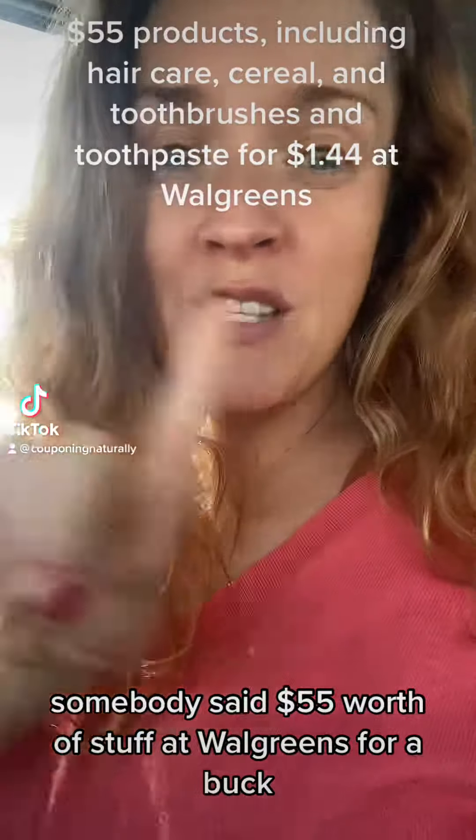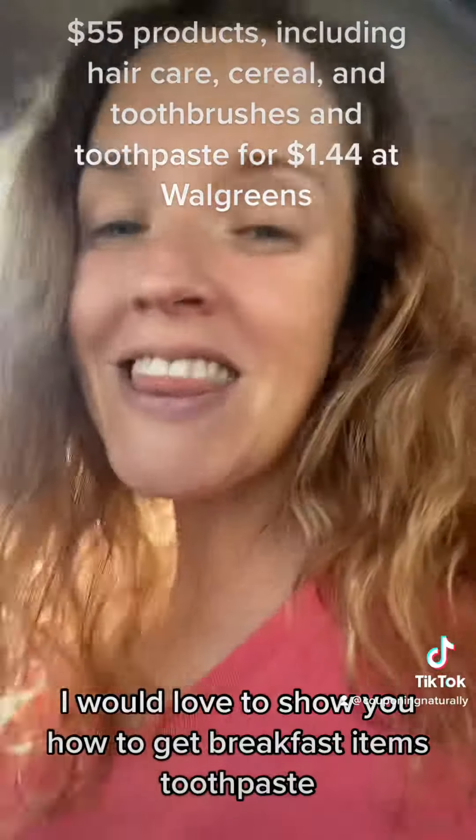Somebody said $55 worth of stuff at Walgreens for a buck — that's me. I would love to show you.